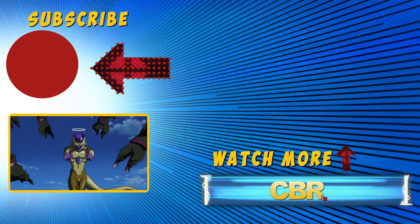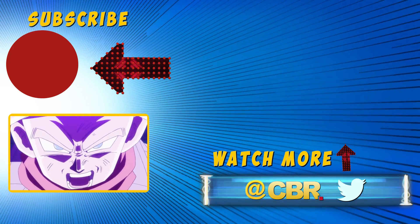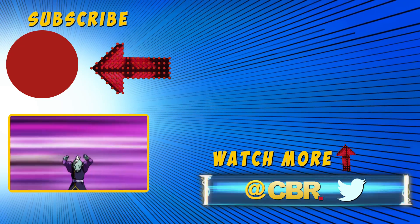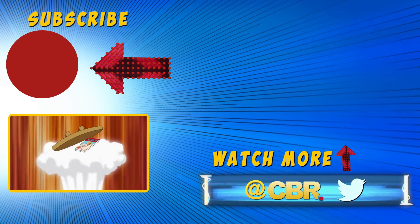And those were some of the most effective moves in Dragon Ball. Which one was your favorite? Ours was the Galick Gun — not the first move you'd think of, but a fan favorite for sure. If you liked this video, be sure to give it a like, hit that subscribe button, and turn on notifications to see more Dragon Ball content from CBR.